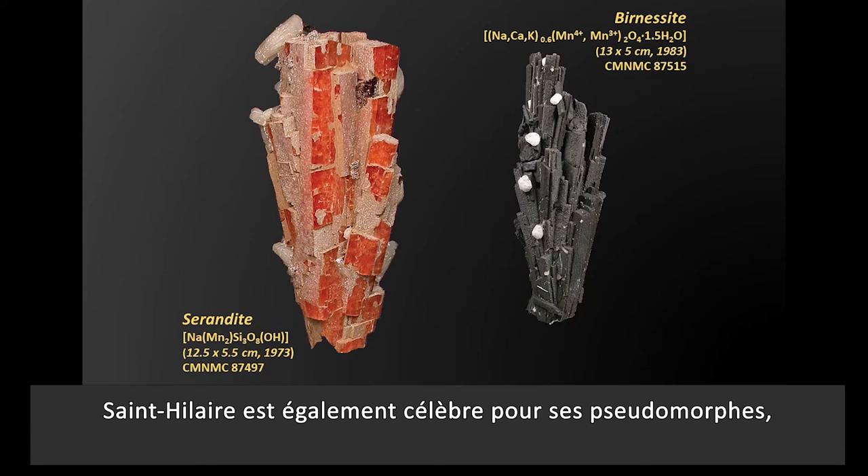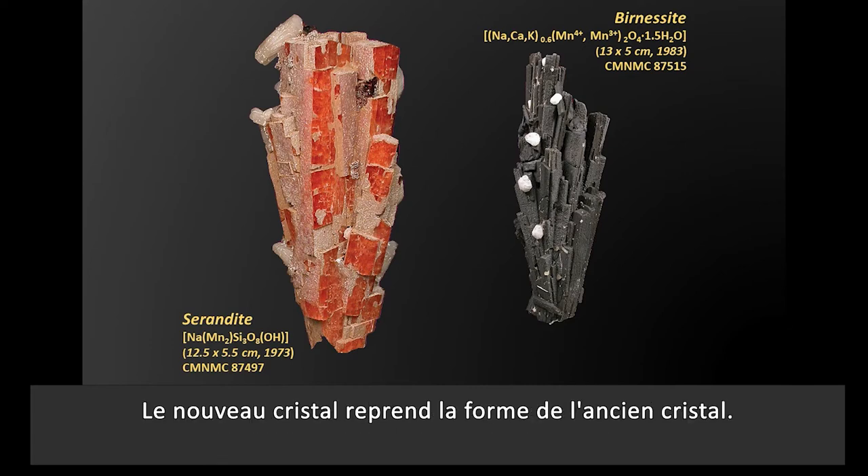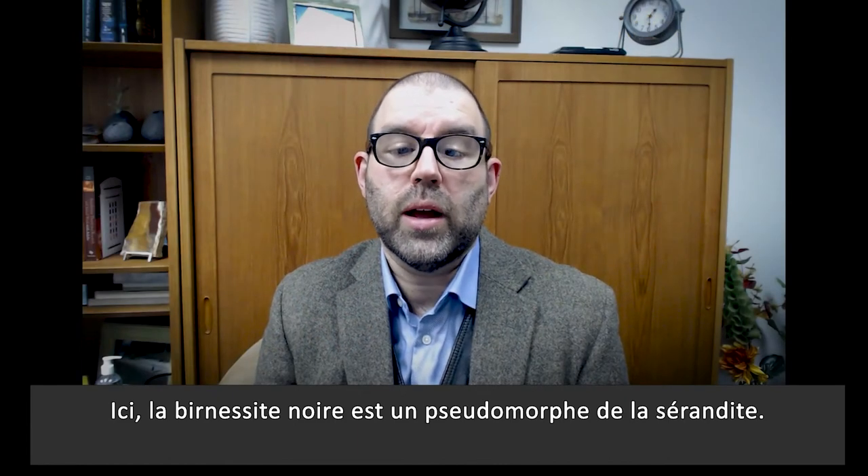St. Hilaire is also famous for pseudomorphs, where one mineral is replaced by a new one, kind of like a fossil. This results in a new crystal having the form of the old crystal. And here, black berntomite is a pseudomorph of serandite.